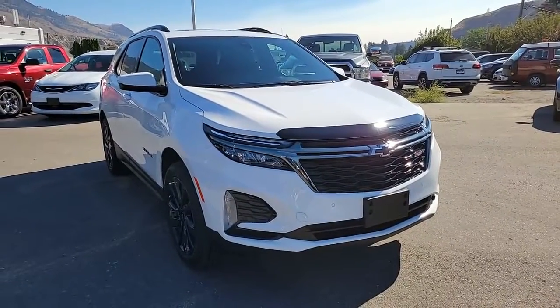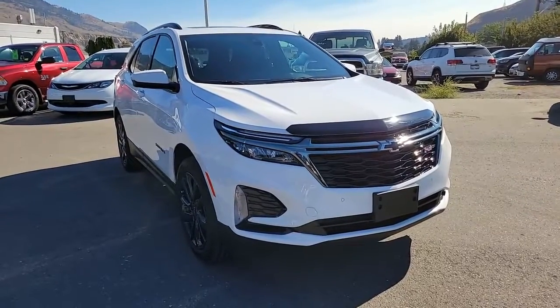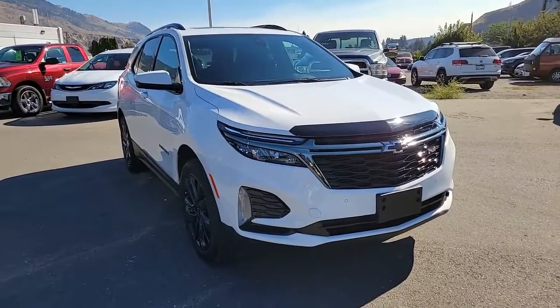The only thing this 2022 Chevrolet Equinox RS is missing is you, so why don't you come on down to Rivershore Ram and take it for a test drive. Thanks for watching.